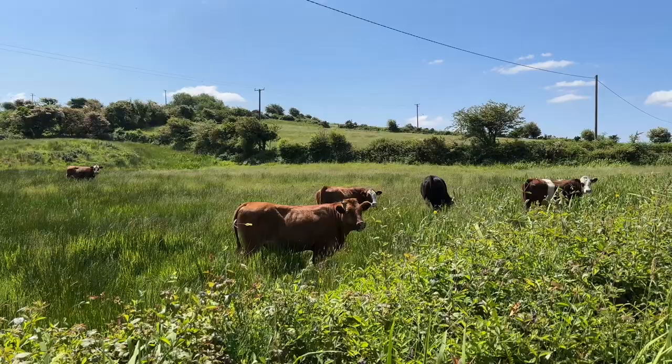When I look at these cows shoulder deep in their favorite food, I just can't think of a better bovine life to live.